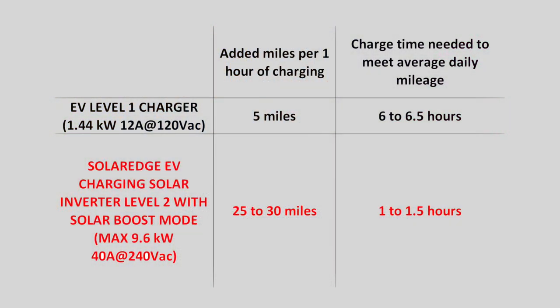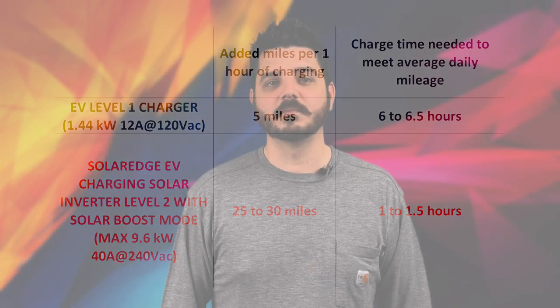Comparing that to the SolarEdge EV charging solar inverter, you can expect to see a charge rate of 25 to 30 miles per hour. That means you'll be able to charge your car in less than an hour to reach the same point of charge that took six hours with the level one. We've installed several of these units for customers already, and they are loving them. Some have opted for the inverter with anticipation of owning an electric vehicle in the future, and with the system's ability to be configured up to a 9.6 kilowatt solar system, you have flexibility to add more solar panels if you need more power in the future.